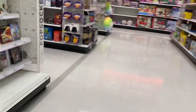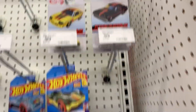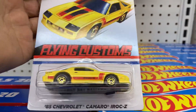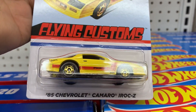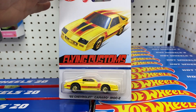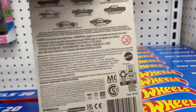Check it out — wow, pretty empty. I like this one actually: IROC-Z. This is new — a Target exclusive from the Flying Customs line. An '85 Chevy Camaro IROC-Z. Pretty awesome, look at that. Pretty cool — the whole set is right behind it.